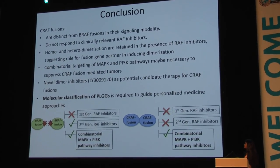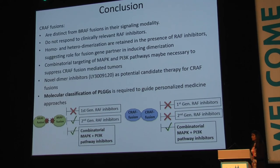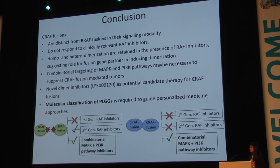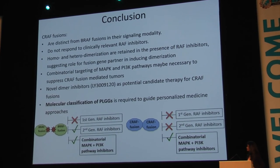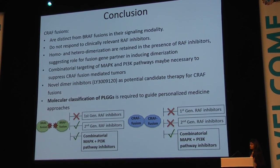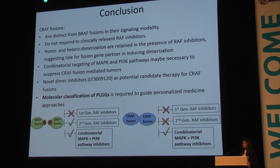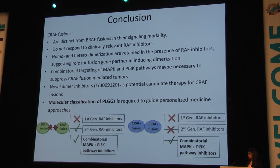In conclusion, CRAF fusions are distinct from BRAF fusions in their signaling modality. They do not respond to clinically available first- or second-generation RAF inhibitors, and homo- and heterodimerization are retained in the presence of RAF inhibitors, highlighting a strong role for fusion partners such as Quaking in inducing dimerization. Combinatorial targeting of both the MAP kinase and PI3 kinase pathways may be necessary for these patients. We also have preliminary data suggesting that dimer inhibitors such as the compound LXH254 could be a potential candidate therapy for CRAF fusions due to its ability to disrupt dimerization.